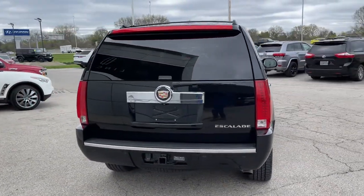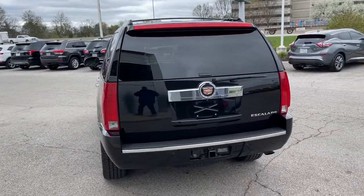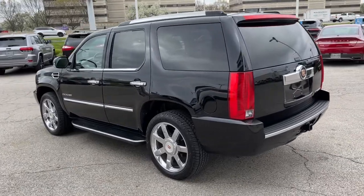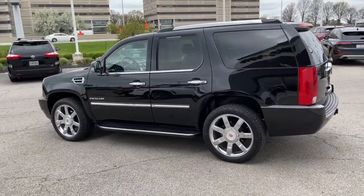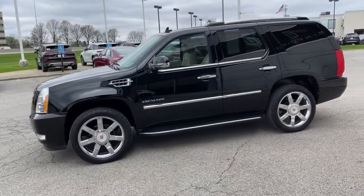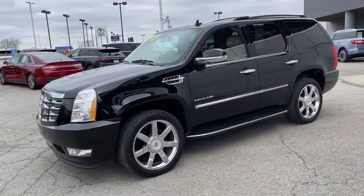These are just some of the great options this vehicle comes with: all-wheel drive, keyless entry, sunroof/moonroof, navigation system, active suspension, satellite radio, power lift gate, premium sound system, power passenger seat, and heated mirrors.